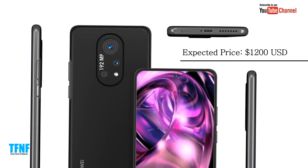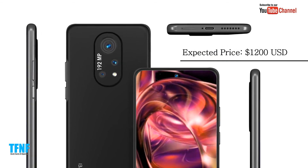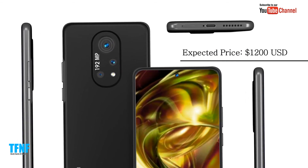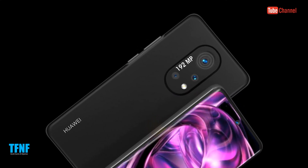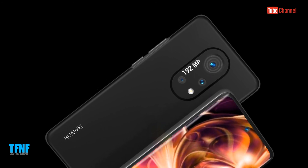Expected price: 1200 USD. Expected release date: February 2022.